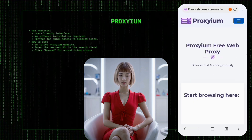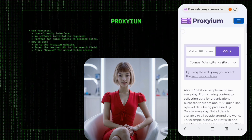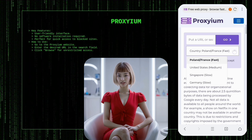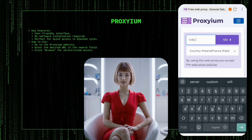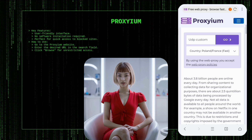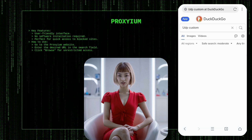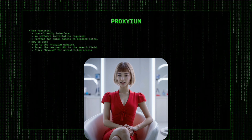Proxium offers a user-friendly web proxy service that enables anonymous browsing without any software installation — perfect for quickly accessing blocked sites while maintaining privacy. To get started, go to the Proxium website, type the desired URL into the search field, and click Browse. This will route your request through Proxium's server, hiding your IP address and granting you unrestricted access to the internet.